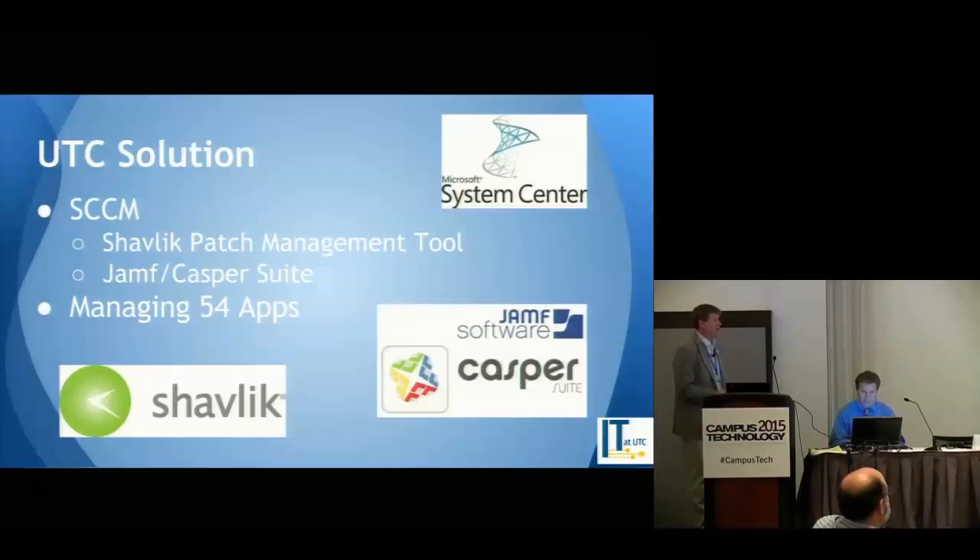We've also added Shavlik as a patch manager for third-party applications — you can't do third-party patch management straight out of SCCM. And then Casper, which lets us control our Macs — we can do imaging with Macs and also software deployment. We're managing about 54 applications through this currently, so we're able to do software updates and patching.